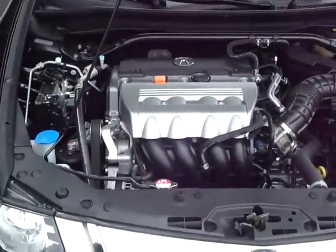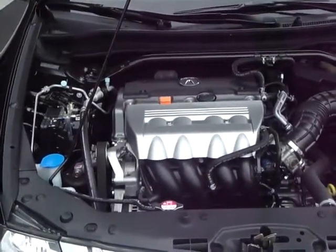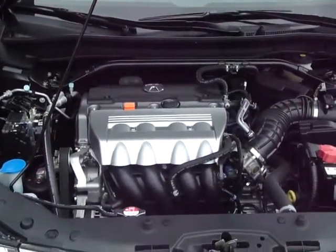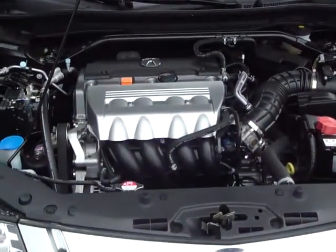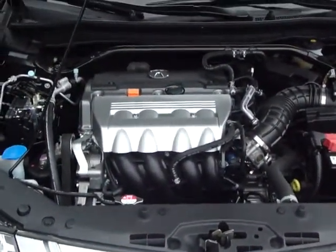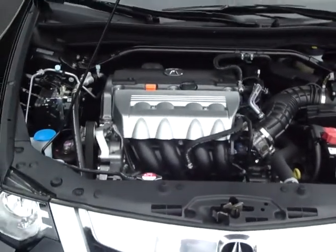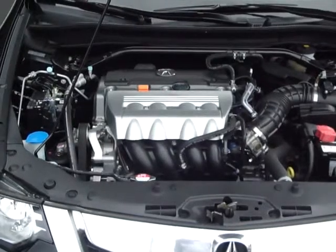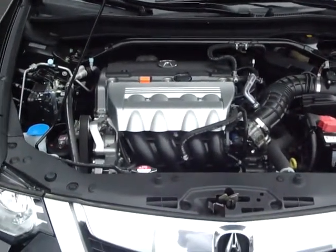Under the hood, you've got a 2.4-liter, 201-horsepower four-cylinder engine that's extremely fuel efficient — 21 city, 30 highway EPA estimates. Couple that with an 18.5-gallon tank and you have an extraordinary range of nearly 500 miles on this vehicle.